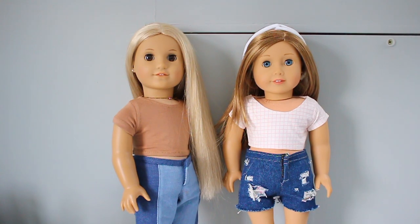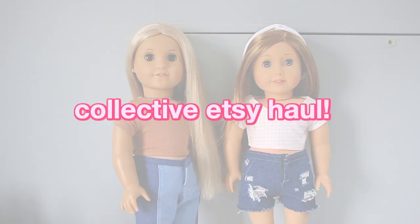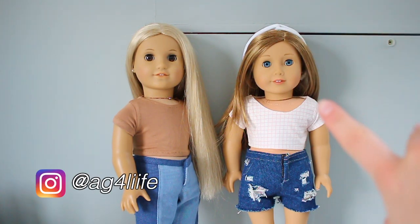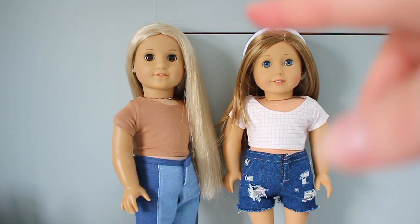Hey guys, it's Natalie and today I'm going to be doing an Etsy haul for you guys. I got some different clothing pieces from different shops and it's just going to be a collective haul. I'm also going to be doing a try-on haul and put all the clothes on my dolls. I'll link the shops that I got clothing from down below.